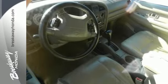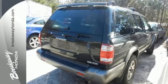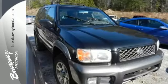With plenty of power, off-road capability, and luxury, the Nissan Pathfinder is one of the best performing midsize SUVs on the road.